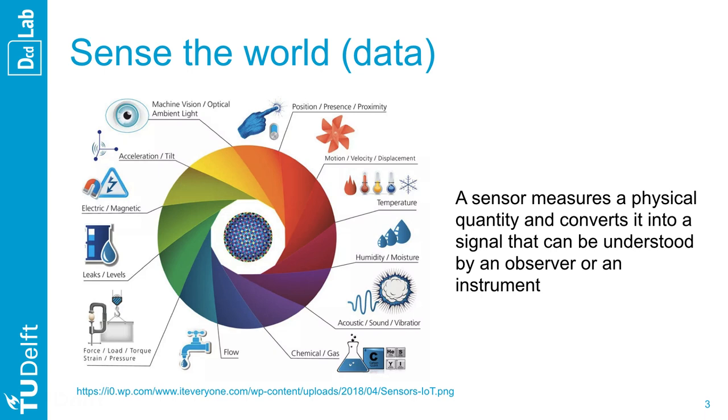For the Nest Learning thermostat, we can assume several temperature and humidity sensors. As this information is critical for the system, redundancy is one way to improve its accuracy.